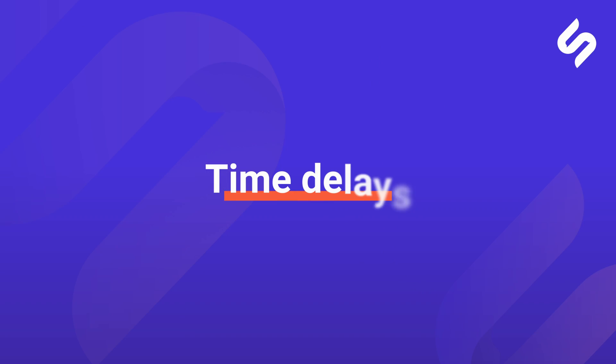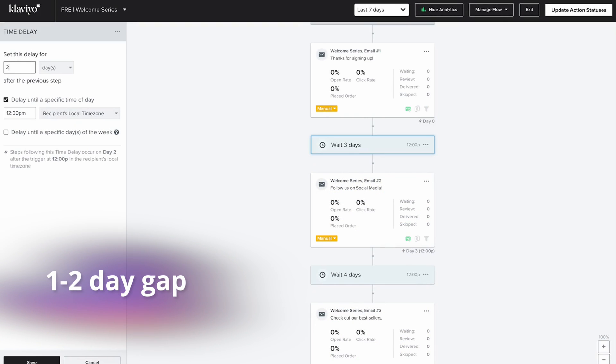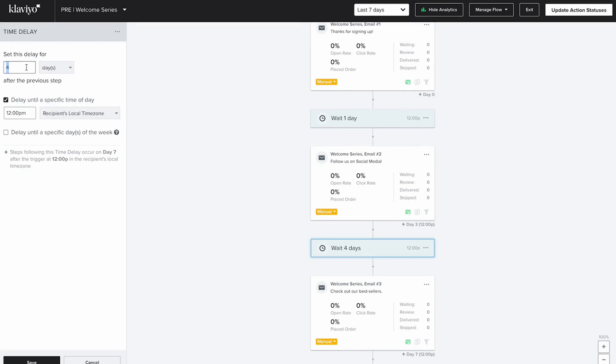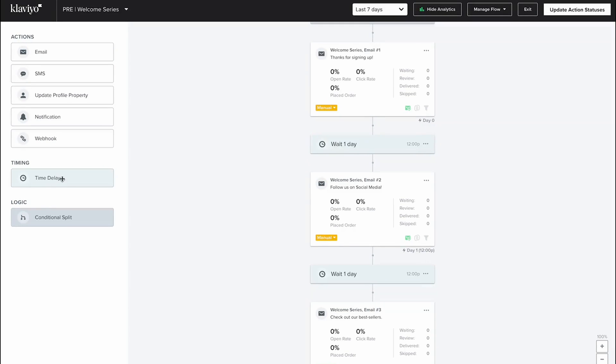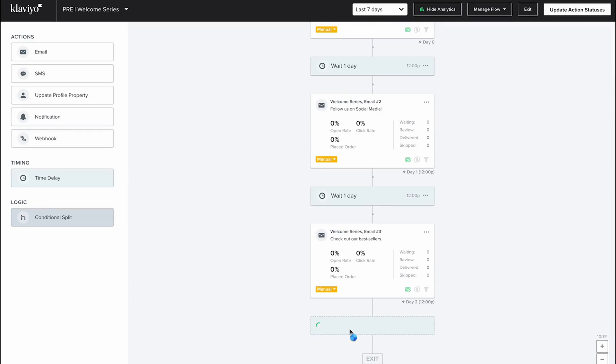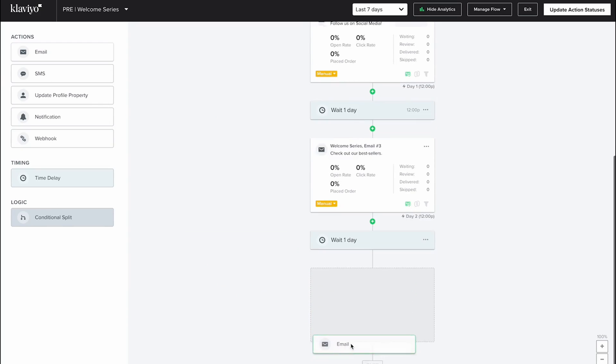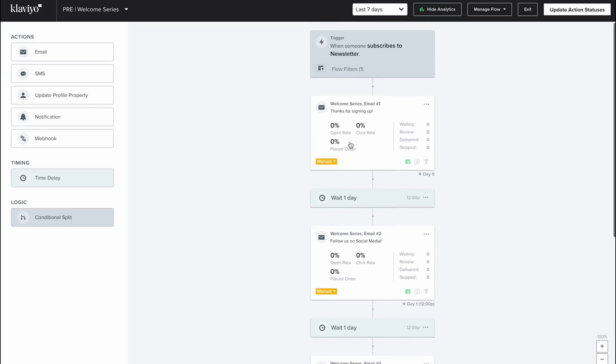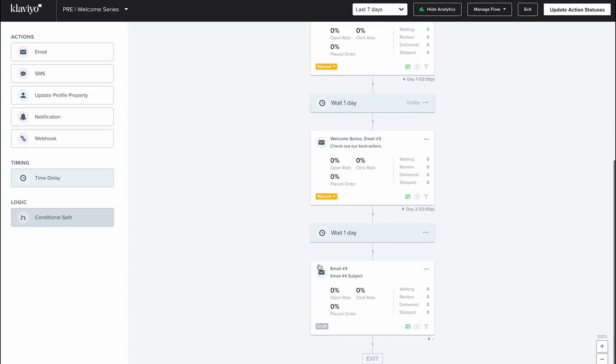Now it's time to set up your time delays. As a general rule for this series, we go for a one to two day gap between every email. This way your emails stay relevant and don't arrive a week later when new subscribers might have forgotten about your store. You can add an extra email in the sequence by heading to timing and dragging a time delay first, then adding an email block. Your emails are now evenly spaced with a one day gap between each. You can check the exact timing of each email in the small text in the bottom right corner.